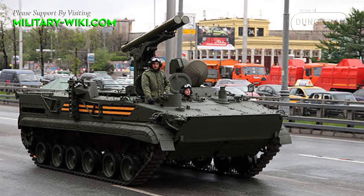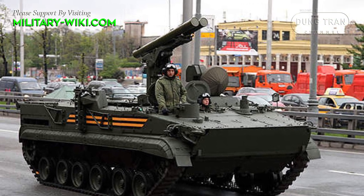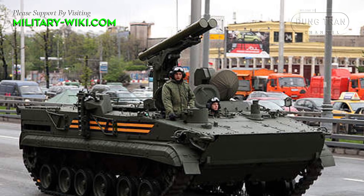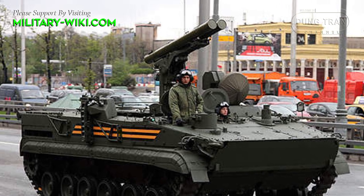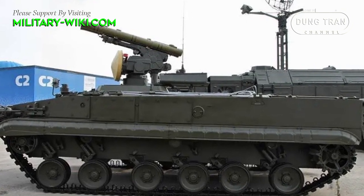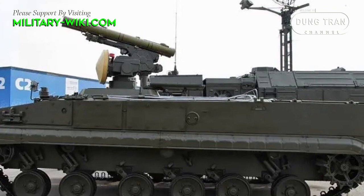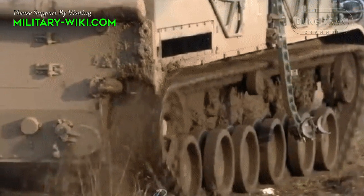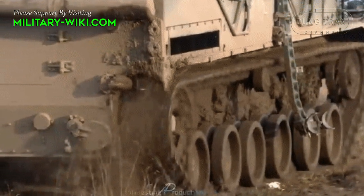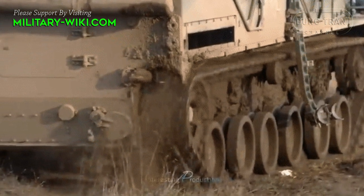The Khrizantema-S anti-tank system is built on a modified BMP-3 IFV chassis for increased mobility. It is powered by a UTD-29 V10 turbocharged diesel engine developing 500 horsepower. It has a hydropneumatic suspension system which can be adjusted to suit the type of terrain being crossed.